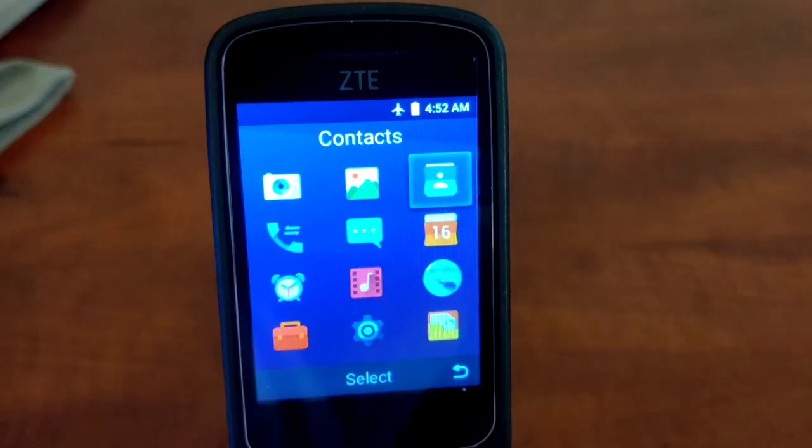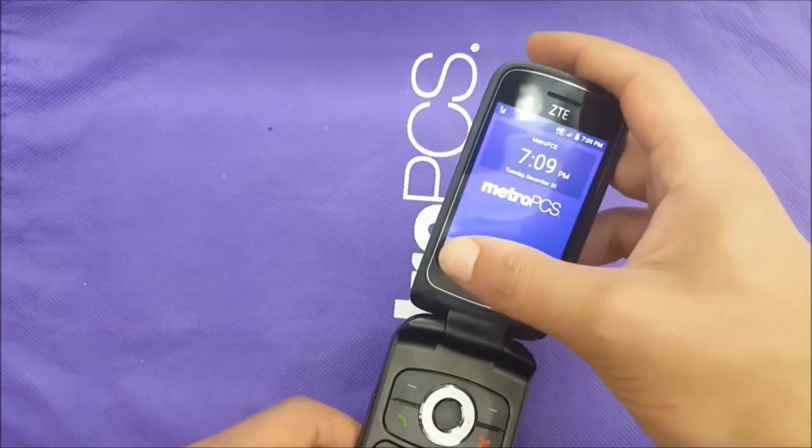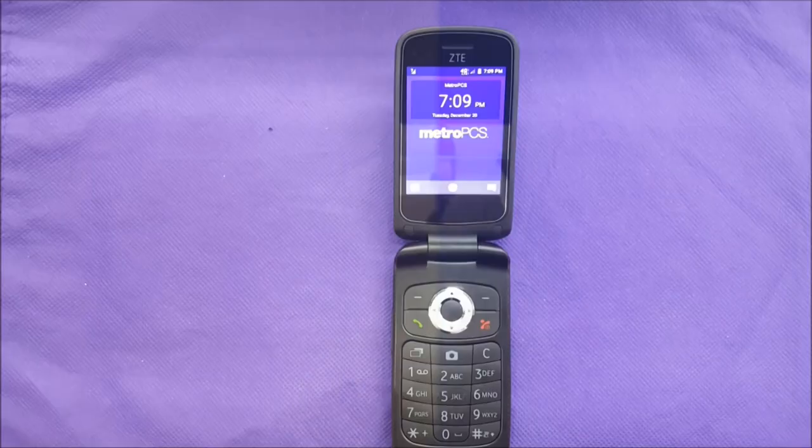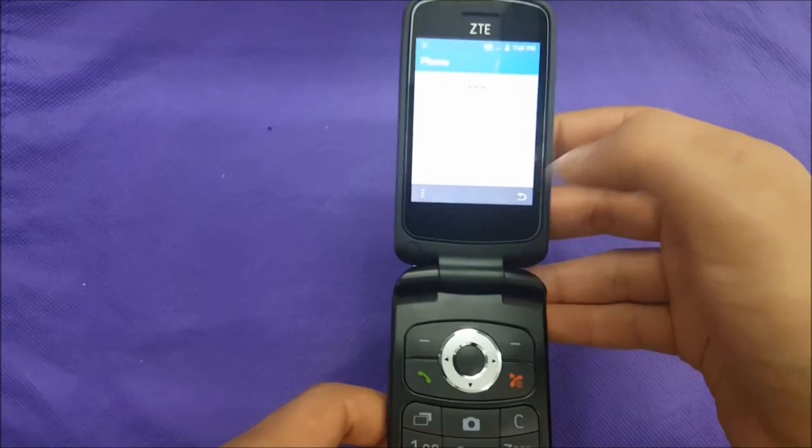When you call a number, the call will be clear — that's the only thing it does well, which is a shame. The T-Mobile Z320 is unlike the TrackPhone T320, a fully Android-powered smartphone that looks like a flip phone. The Symbol Z320 looks like a phone from the past. It is 4.1 inches tall, 2.2 inches wide, and 0.7 inches thick when closed. It weighs 3.8 ounces.